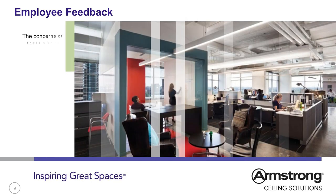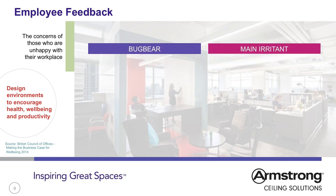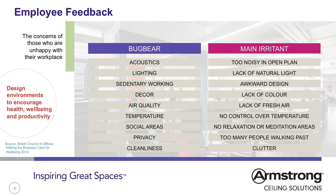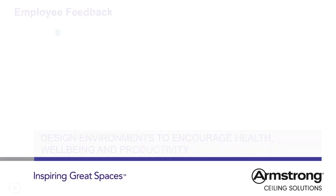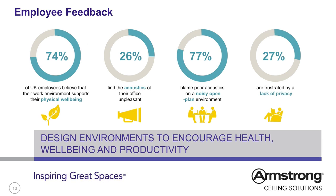Research from the British Council of Offices covers feedback received from office workers about their workplace conditions, including bugbears and main irritants — things they could put up with and problems that were unacceptable. From physical well-being, as we spend over 70% of our time at work, the working environment has a large impact on our mental state.